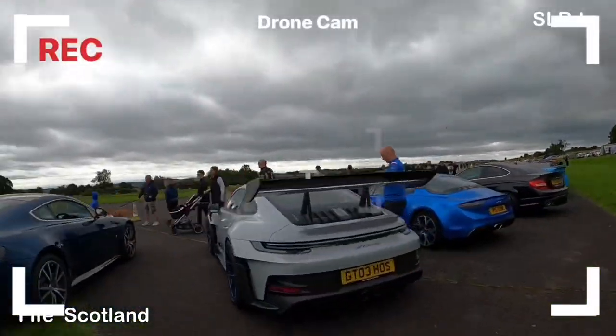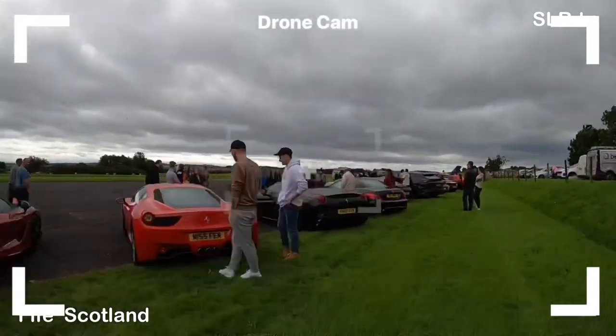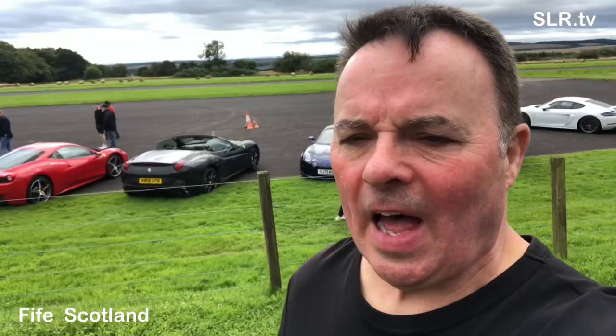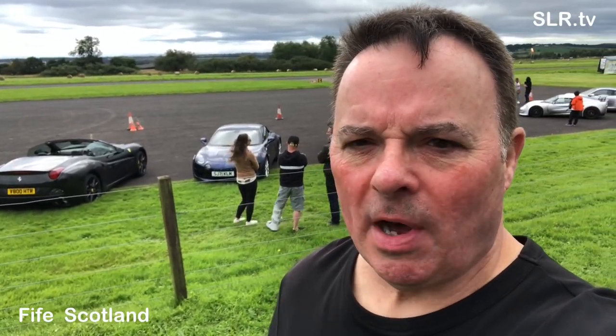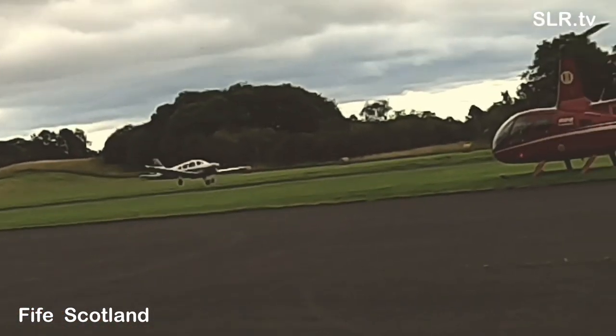It really is overcast and I don't know what the wind speed is but it's reasonably high. We'll make the most of it and enjoy the day. That is quite a line-up — Ferrari, Porsche, Aston Martin. We're going to come back to the cars shortly, just giving you an idea of the scale of the place.